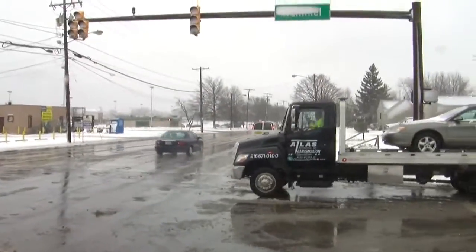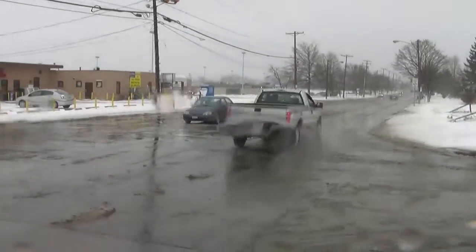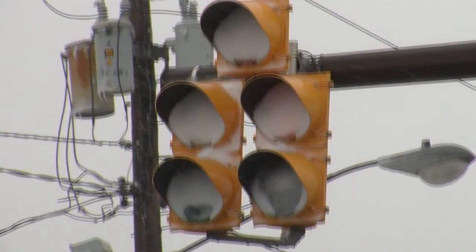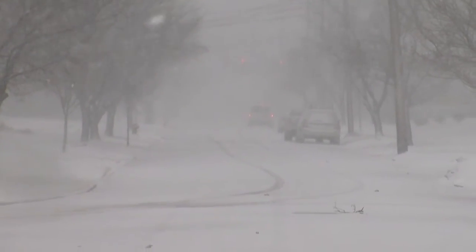Running a red light. Another driver runs a red light — and they probably didn't even know. A driver says: I can't tell if it's green, yellow, or red. Wind-driven snow caked many north-facing traffic lights today.